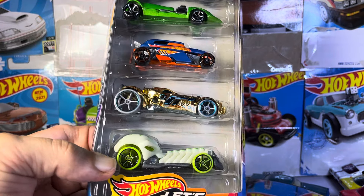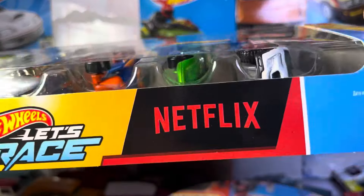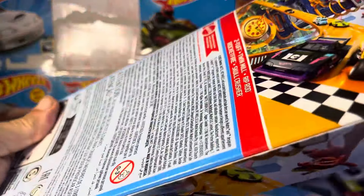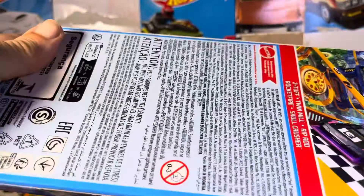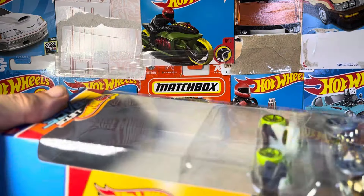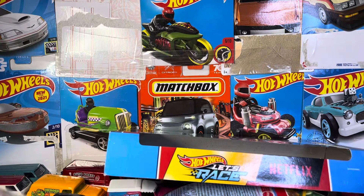All right guys, we have something a little different: Hot Wheels Netflix cars. I don't think I've done one of these series. How many of these series have they had? Who knows? But let's take a look.